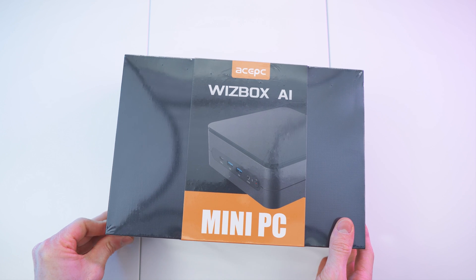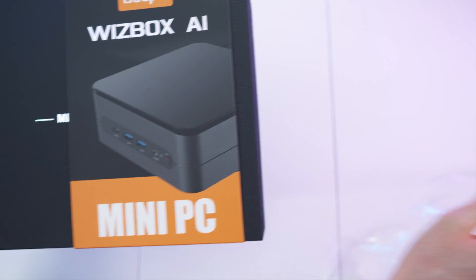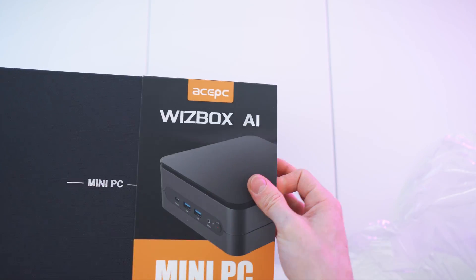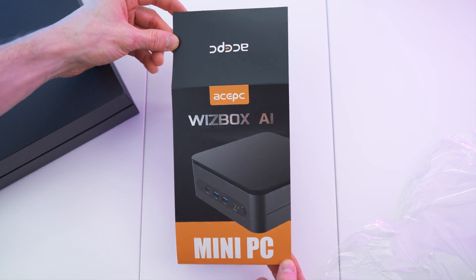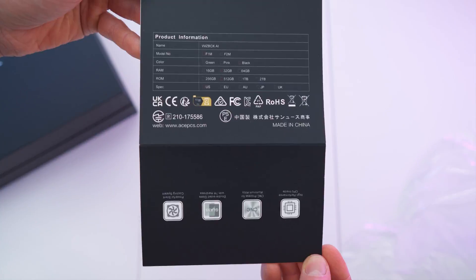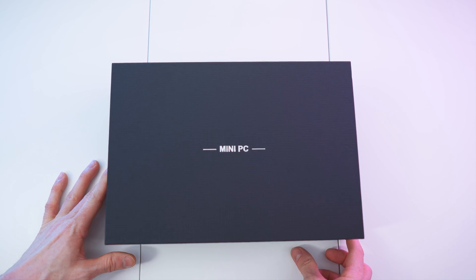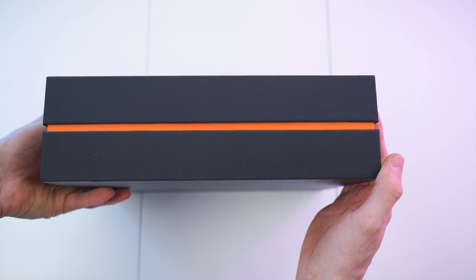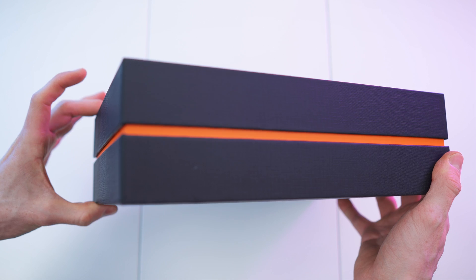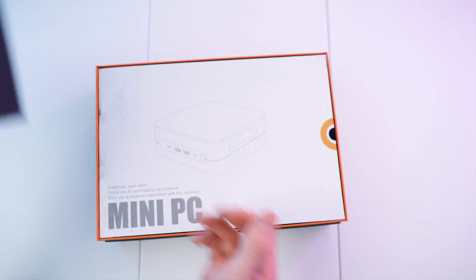So here we have the box. Let's get rid of the wrap. We can also pull off this one right here — Wizzbox AI mini PC. Nice, beautiful letters and all the specs on the back. And here we have the actual box. It looks absolutely beautiful with this orange accent all the way around. The rest of the sides are just blank, nice texture, matte black.